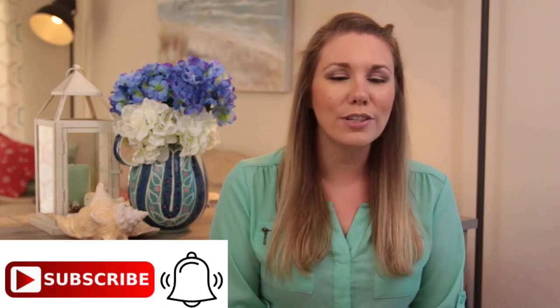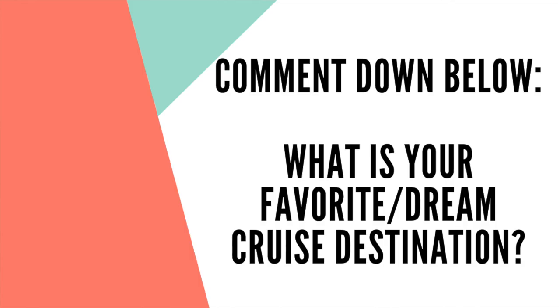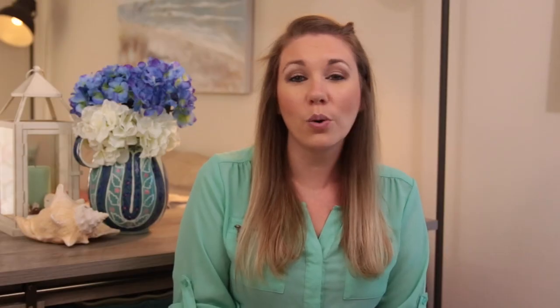Also don't forget to like this video — it really helps out my channel. If you comment down below, please let me know your favorite cruise destination or dream cruise destination. I would love to hear from you. Ours is a Norwegian cruise through the fjords of Norway. I am Norwegian so that is something we're so excited for.